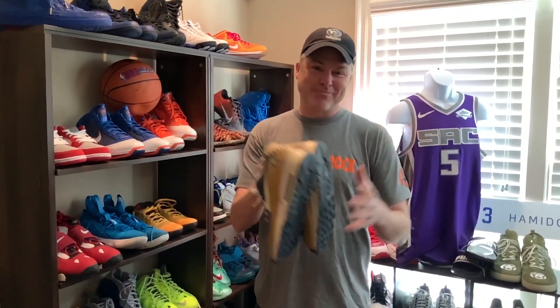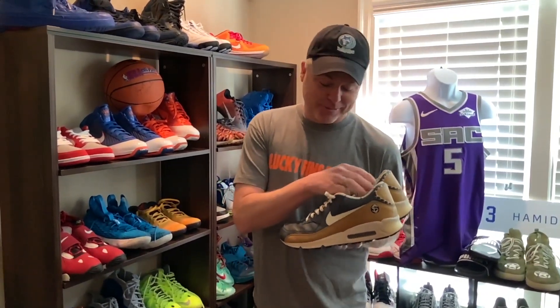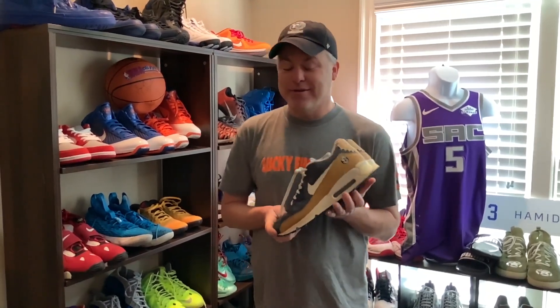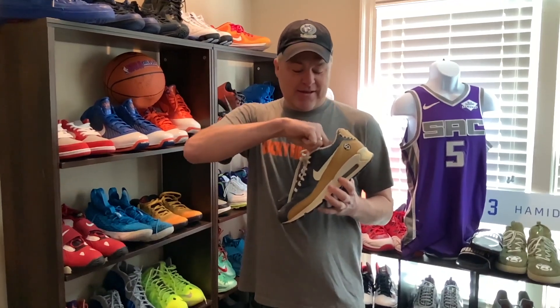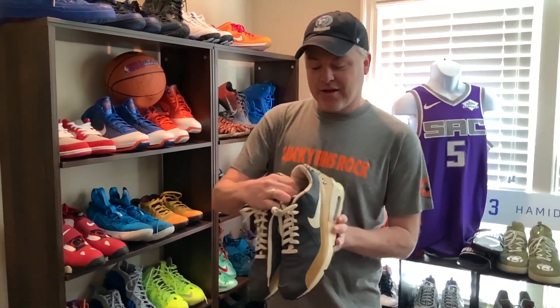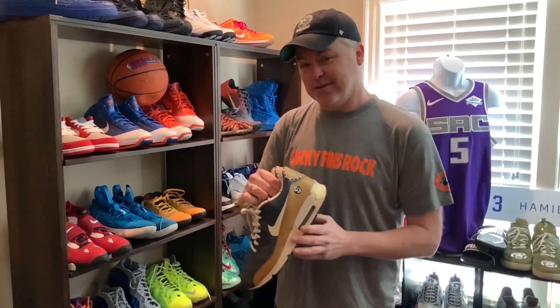Hey y'all, it's Air Max Day, so I absolutely have to do something special for today. These are really special to me — I actually bought these off eBay in my size. They're all worn and beat up, but these are called the Negro Leagues Untold Truth collection, and they're like 15 years old.